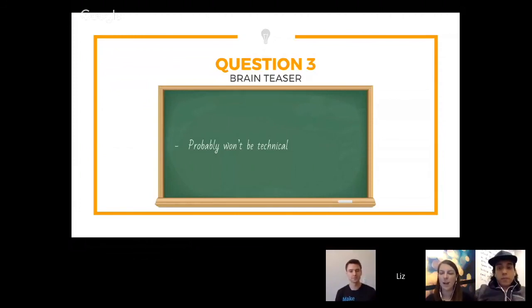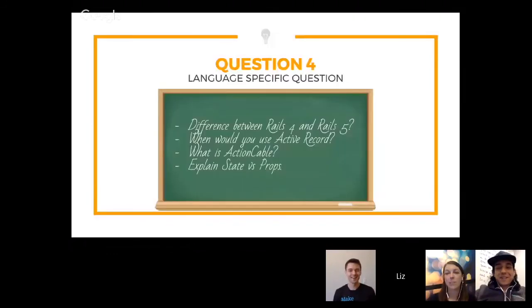I remember at Living Social, everybody asked how you would build a ball pit in the office — that was a very funny brain teaser. So that could be a completely non-technical question. And then, finally, a language-specific question — I think this might be the scariest type.